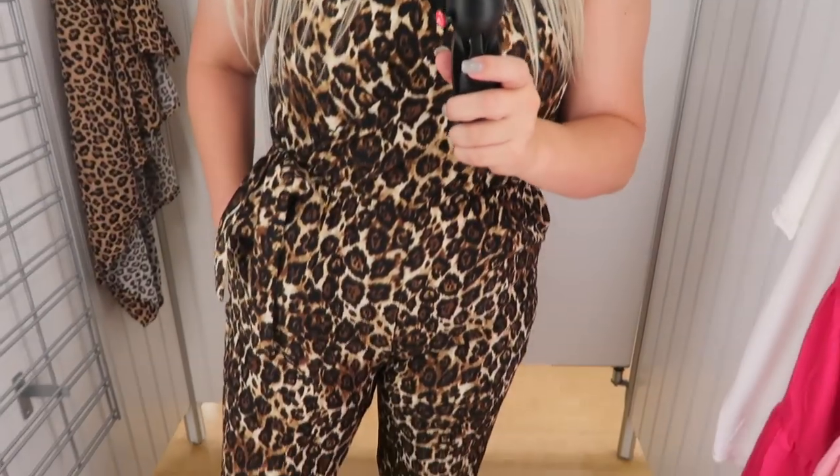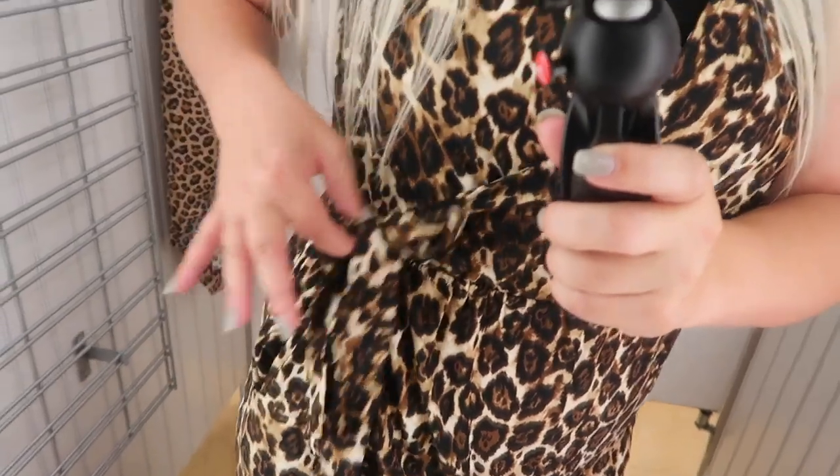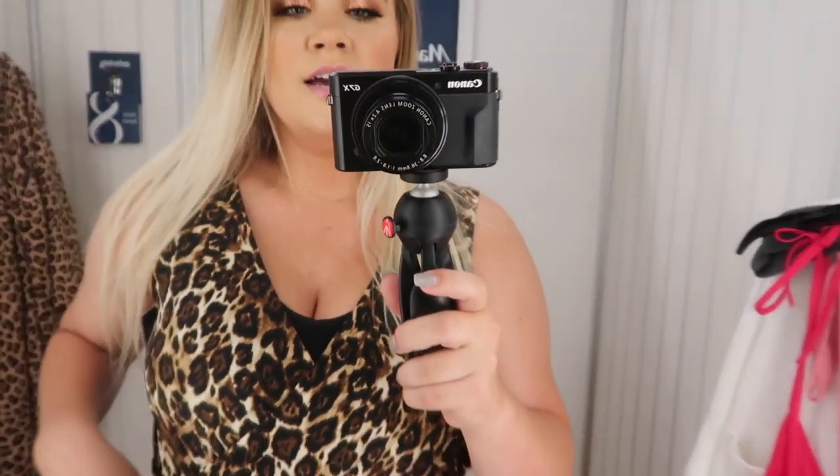I found this super cute leopard print jumpsuit — I think it's so adorable. It has little pockets and a cute tie, and I love the neckline. I think this is absolutely perfect for honestly anything — a night out, casual errands, whatever. I think it's super adorable and I'm definitely getting this.